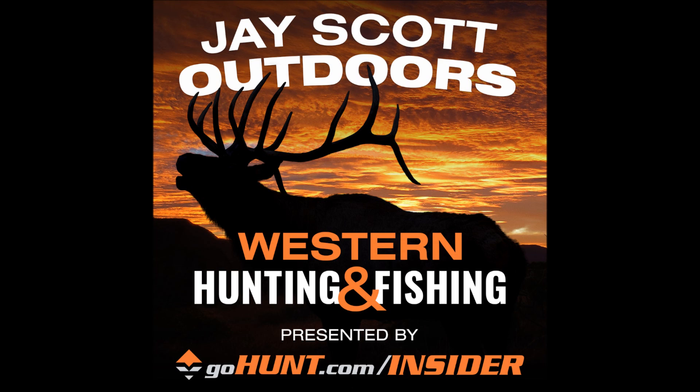I want to thank Kuyu Ultralight Hunting. That's K-U-I-U.com. It's the best place to find out more information about Kuyu. Kuyu makes the best ultralight hunting gear on the market today. If you see any of the photos on my Instagram account, you can see that I'm wearing Kuyu and have been since the beginning. I want to thank them for their sponsorship.